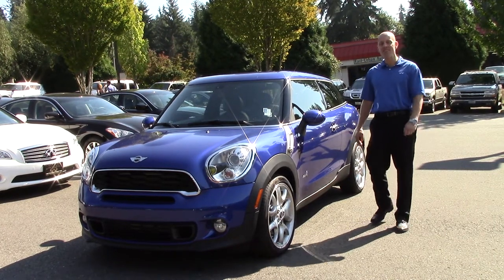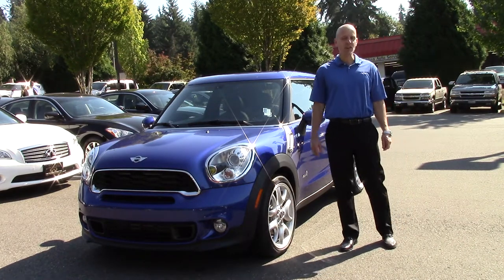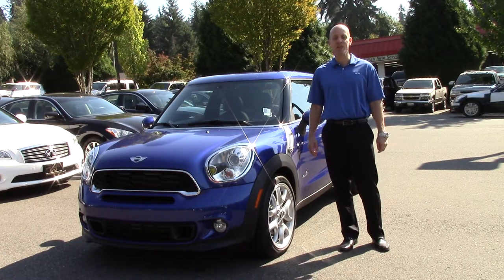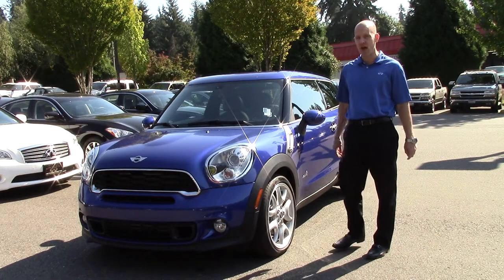Hey guys, Joe Tunney here at Infinity of Kirkland in Kirkland, Washington, just outside of Seattle, taking a look at a really cool trade-in we took in last night — a 2013 Mini Cooper Paceman, All4 all-wheel drive, with just 4,000 miles.